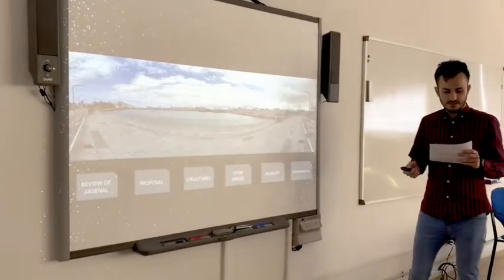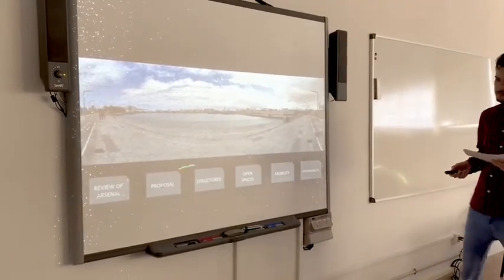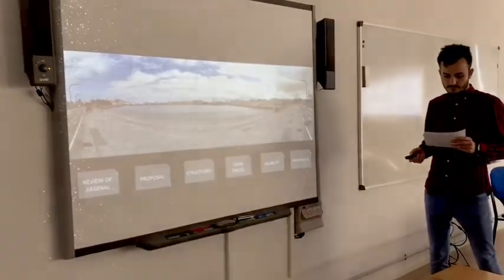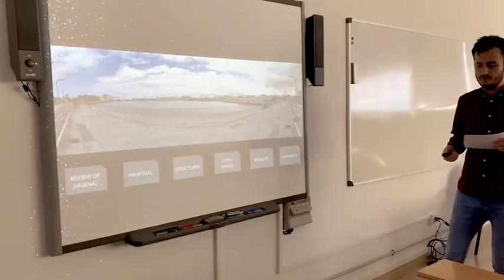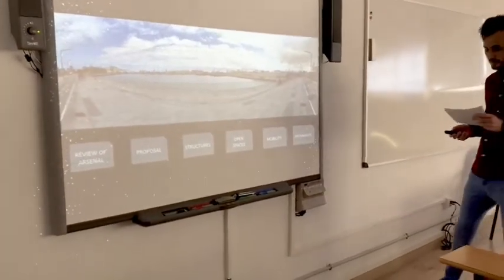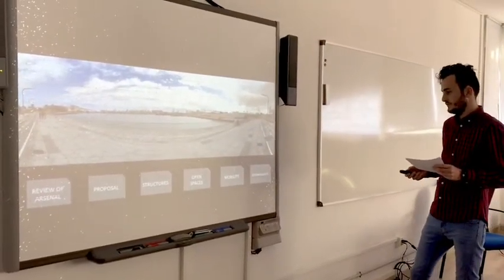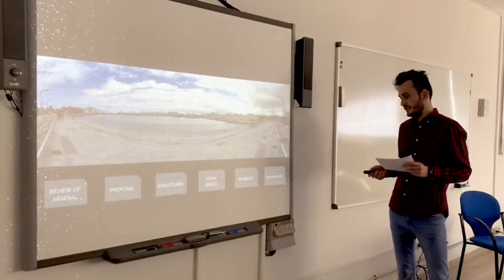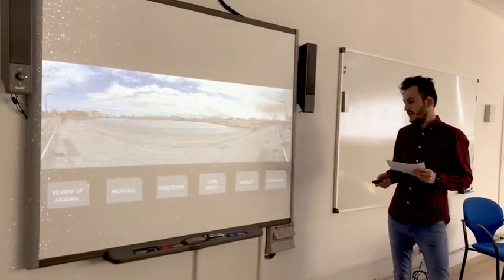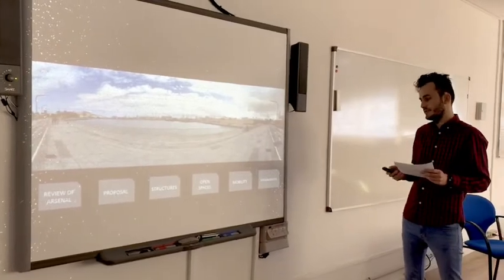First, a little index about what I will speak about: a brief review of what the Arsenal is and its current condition, then what I want to do and the different intervention areas I will propose. Next will be the mobility of the area, current mobility and alternatives for the future, and lastly a resume about the implications of the actions in terms of sustainability.